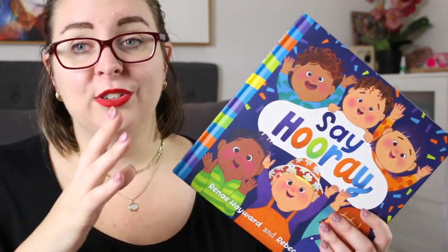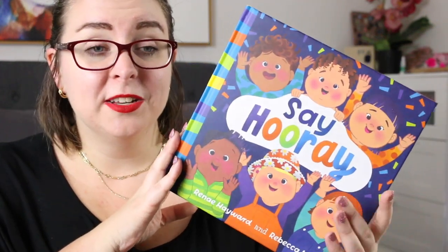I will leave everything linked down below so that you can go and check this book out for yourself. If you want to let me know that you're here but you don't want to leave a comment, feel free to leave a banana emoji down below — if you read the book you'll figure it out. Otherwise, I hope that wherever you are in the world you're staying safe and healthy, and I will see you in my next video. Thanks so much for watching. Bye everyone.